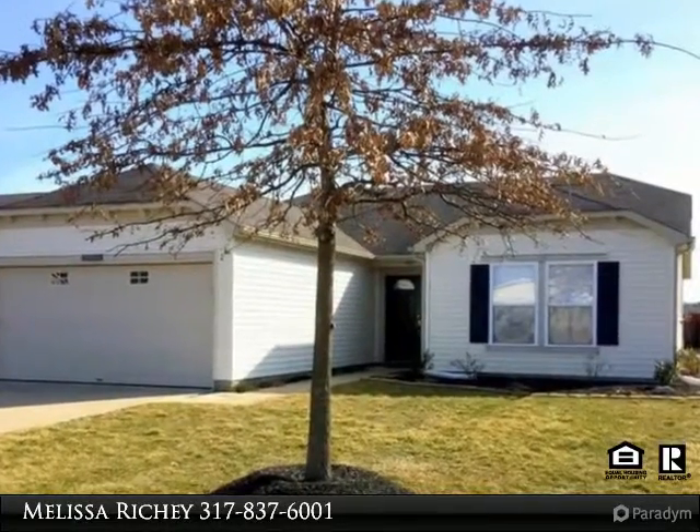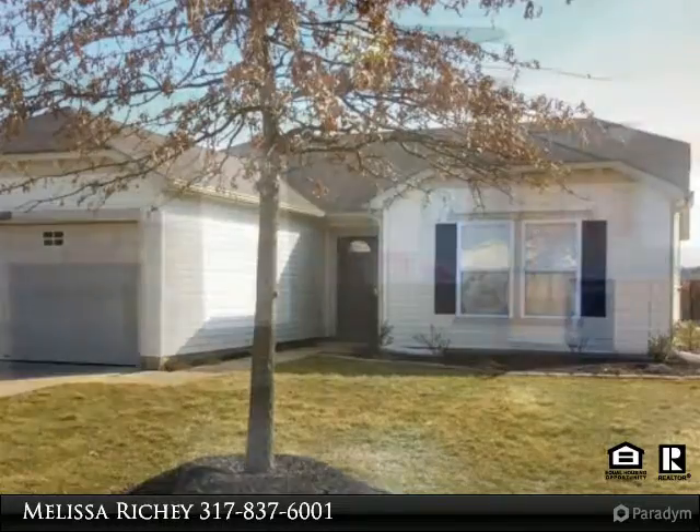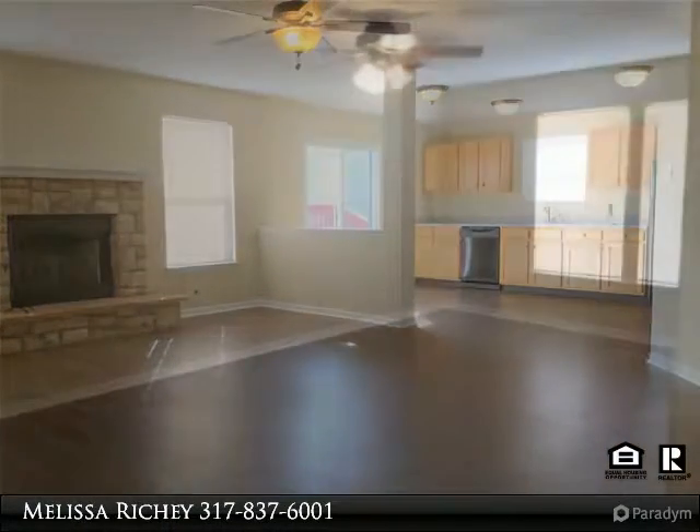This charming 3 bedroom, 2 bath French style home is conveniently located in the Indigo Springs subdivision. This home offers an open floor plan with brand new wood flooring. The living room features a ceiling fan and fireplace.